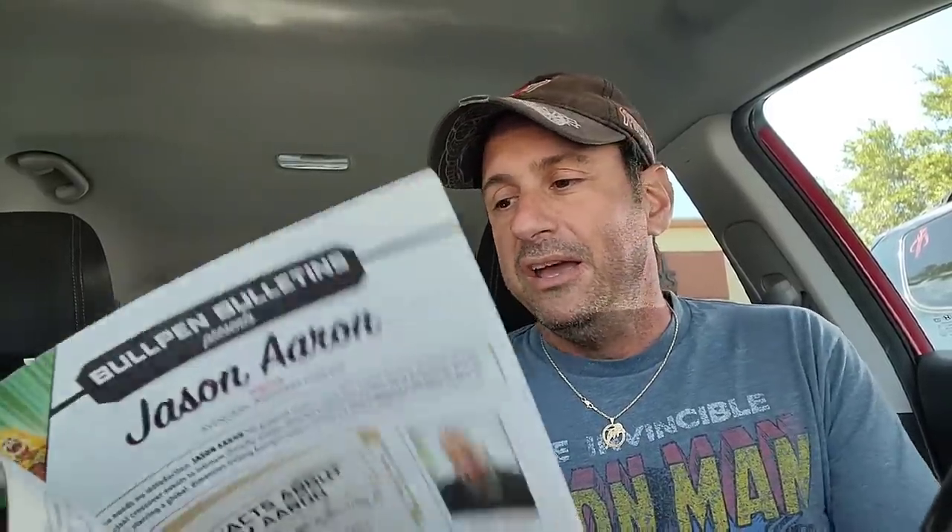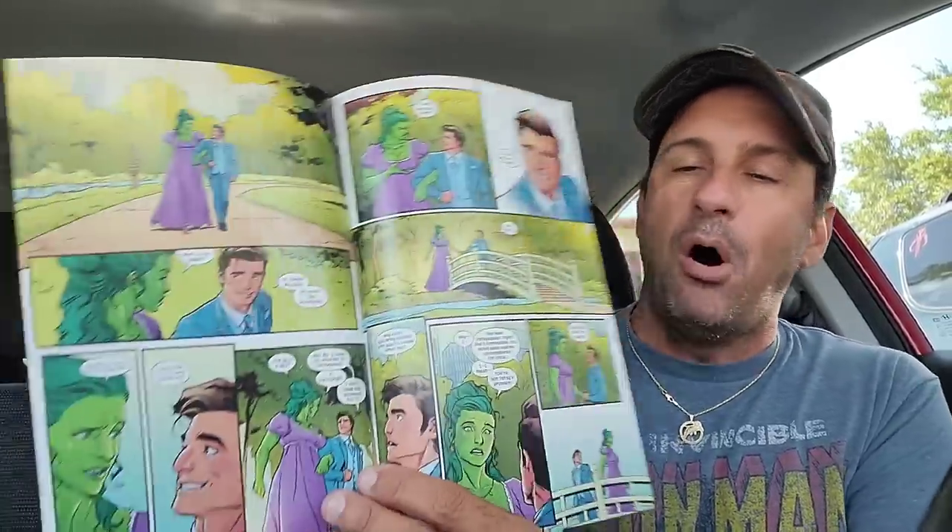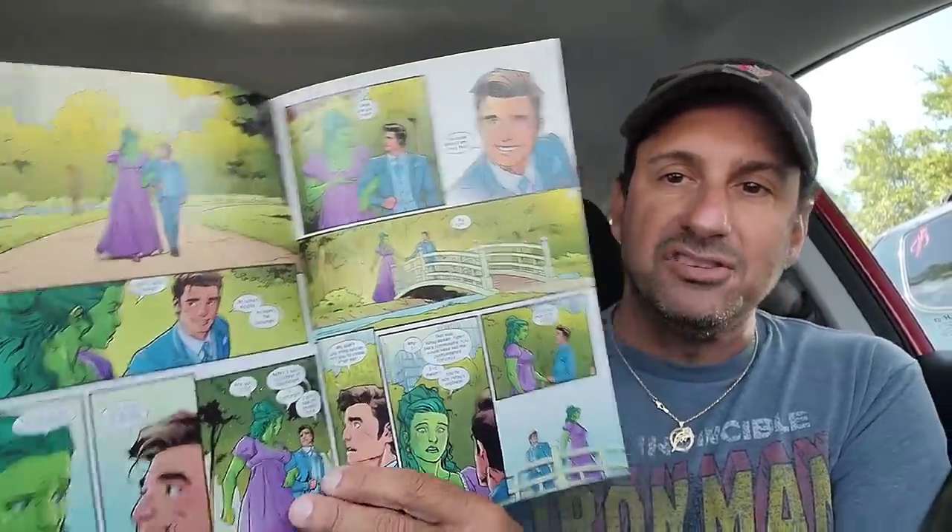Then I wound up getting She-Hulk issue 13, with the Spider-Verse variant. I thought it was cool to see Jen Walters as a spider character, hanging upside down on a lamp traffic light post. The last issue was actually very good for She-Hulk — it kind of bought some more time, because I really love Jennifer Walters and feel like this book has potential but has just been lacking. The last issue was really enjoyable and the artwork looks back on par.